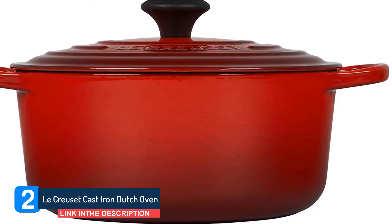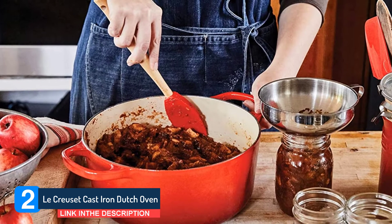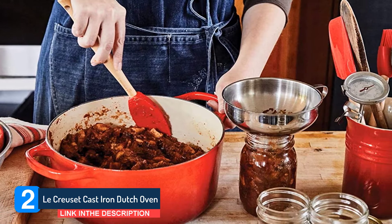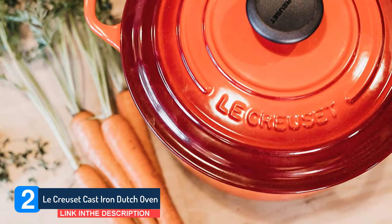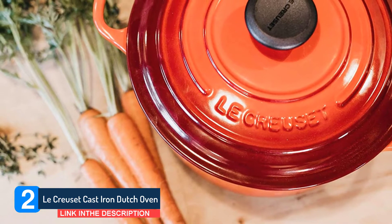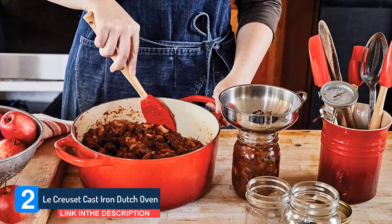Despite the robust cast iron build and the 5.5 quart capacity, this cocotte manages to remain relatively lightweight, although it still nudges 13 pounds. The large handles are designed to make it easy to shift this thing around, even if you're wearing oven mitts.